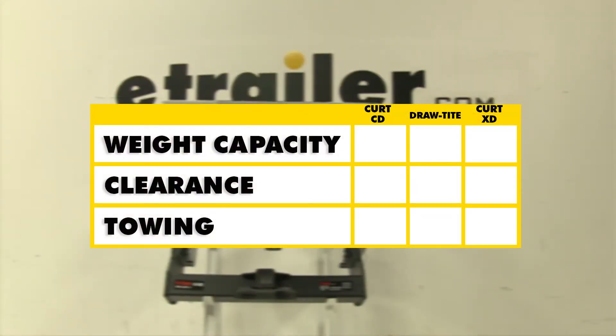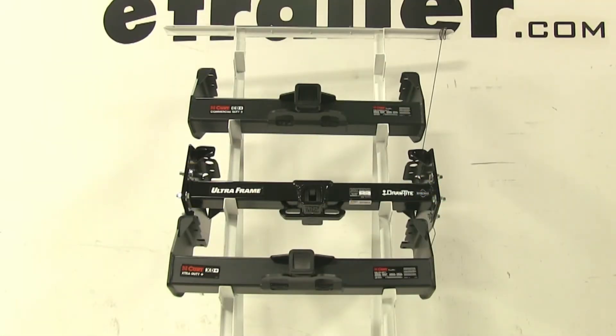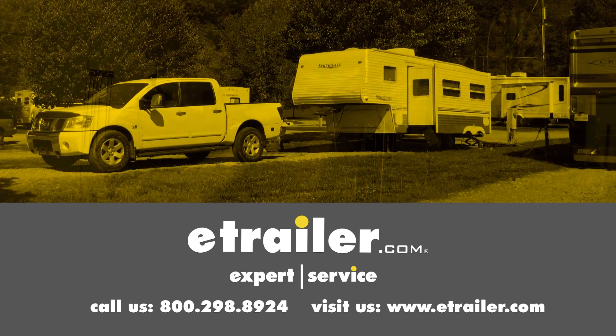In summary, as far as weight capacity is concerned, the top dog is going to be this Curt at the top — it has the greatest weight capacity and tongue weight out of all three. The DrawTite still has the advantage of being adjustable, so clearance may not be as much of an issue. With towing, the Curt C15800 will have the edge since it has the highest towing weight capacities with and without weight distribution. We hope it makes your buying decision easier for your Chevrolet Silverado 3500 cab and chassis. Click the link below to shop, learn more, or visit us at eTrailer.com.